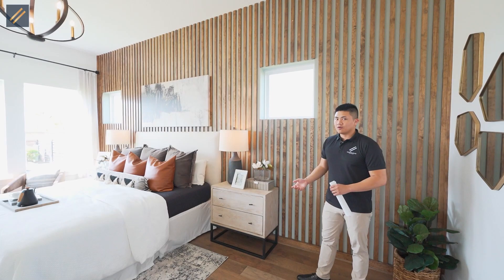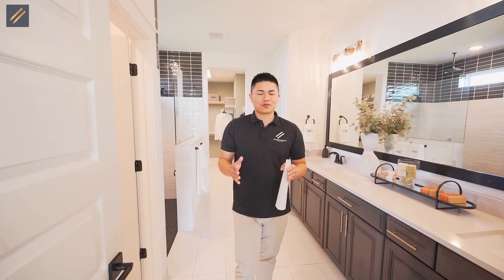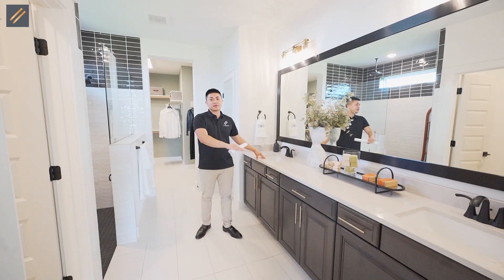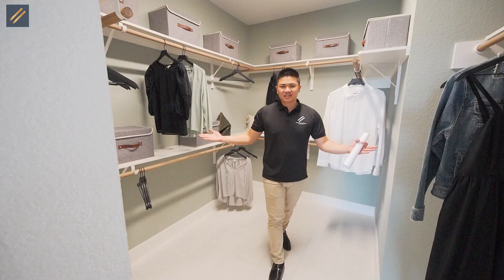If you guys need help with any recommendations for contractors, we've got you covered. Let's go check out the master bathroom. David Weekley is known for building big stand-in showers — there's plenty of space for two people. You have a beautiful sink with the same countertop as the kitchen, and the quality is top notch. The master closet finishes off the first floor. I'd personally like a few more drawers, but after you get the home you can do anything you want.